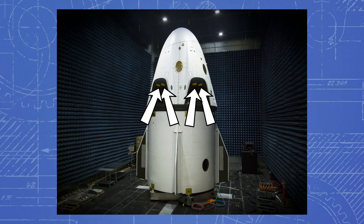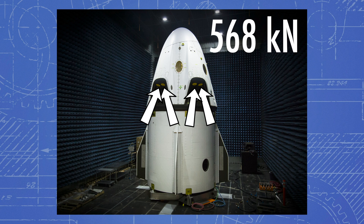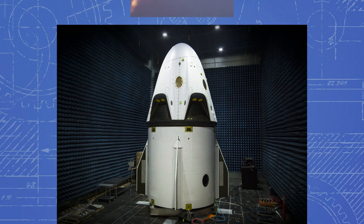In order to quickly separate from the main rocket, the Dragon capsule has eight Super Draco engines built into the capsule, which together can provide 120,000 pounds of thrust. Here's a video of them in action.